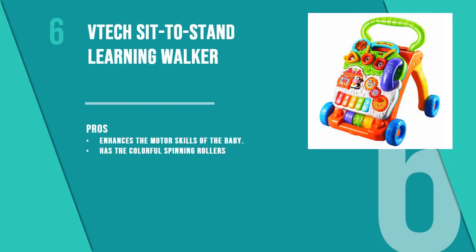The sixth product is the VTech Sit to Stand Learning Walker. With over 70 songs and light effects, this walker is a complete entertainment package for your baby. It comes with a removable play panel which can be used separately when your baby grows into a toddler.